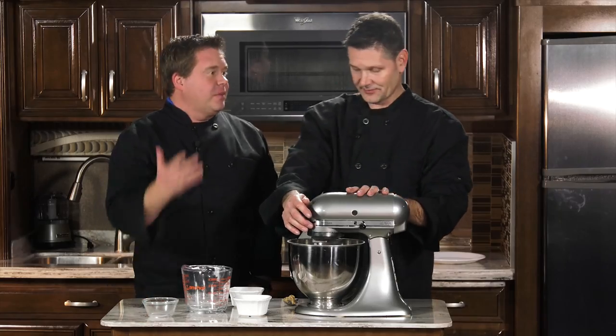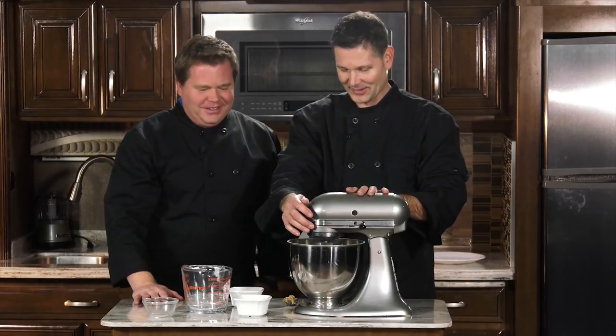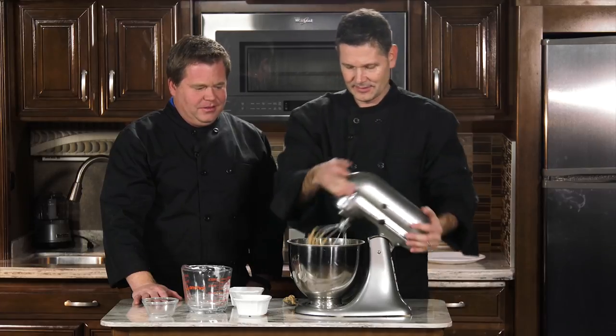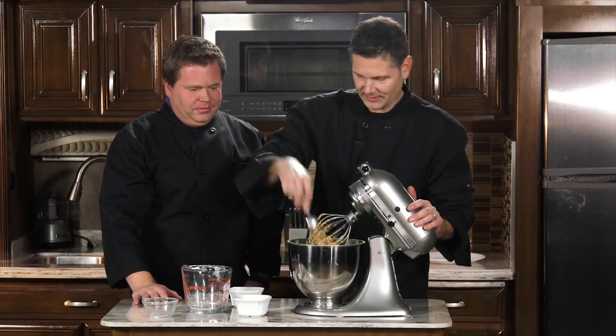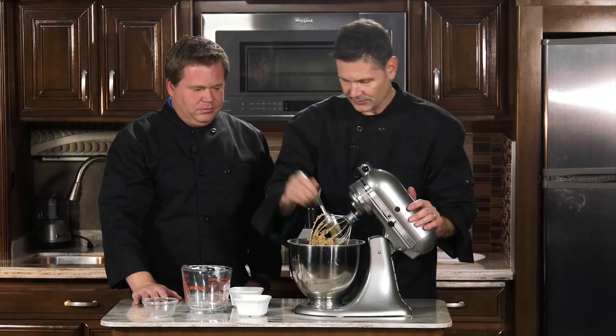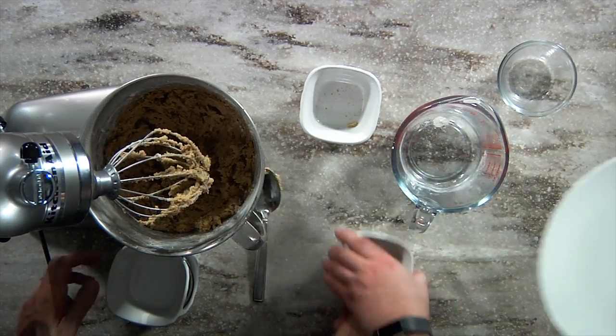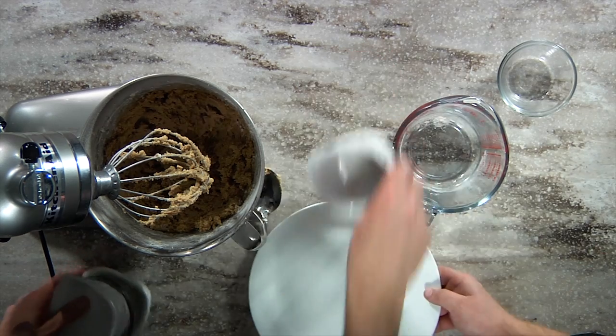Let's go ahead and just fold these in real quick. It's super simple. I think this might be our fastest Mobile Meals ever. Probably. And it looks just like regular cookie dough. Get this off of there, and if you would grab that plate right behind you, we will trade these out.